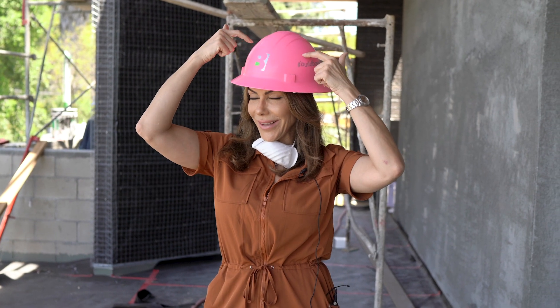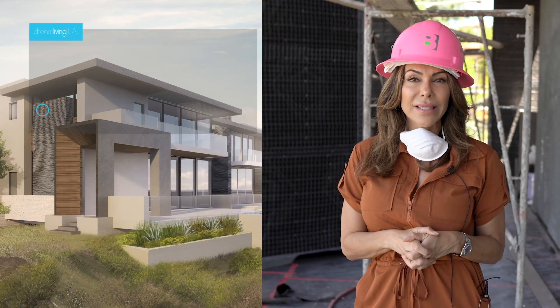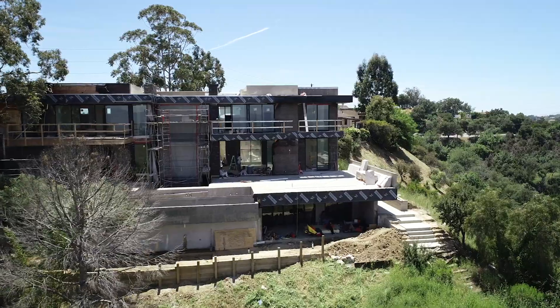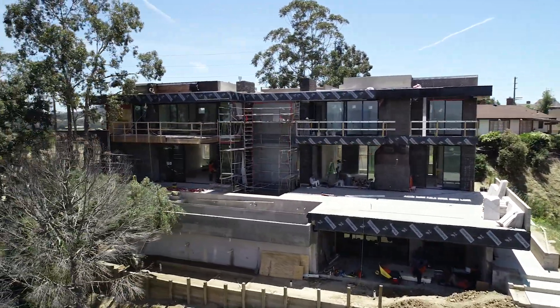First and foremost, safety. I've got a hard hat on today. We've got our masks on but we're going to show you around. This is a 10,400 square foot stunning modern paradise on Mulholland, on a promontory with absolutely jaw-dropping views.